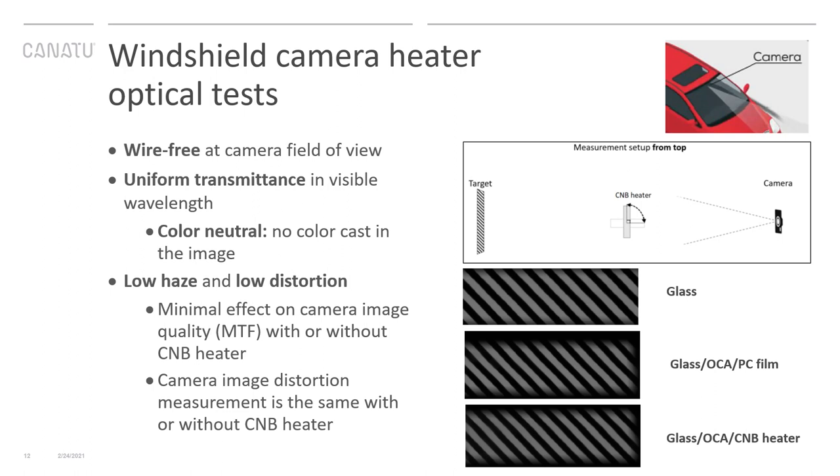Diving deeper into the technical data — we have done optical tests on our CNB heater, measuring camera image quality, MTF, and image distortion. Today's cameras have high resolution, wide angles, and need to detect objects very accurately, but heating wires in front of cameras create pixel distortion and image distortion. CNB film heaters offer even heating with low haze and low distortion. CNB transmittance is uniform in visible wavelengths, and the material is color neutral, so there is no color cast in the image.